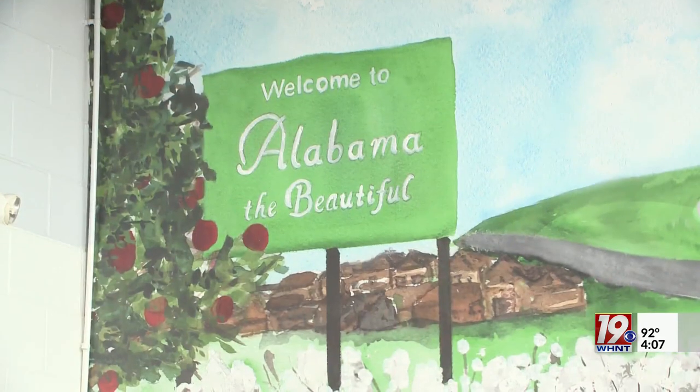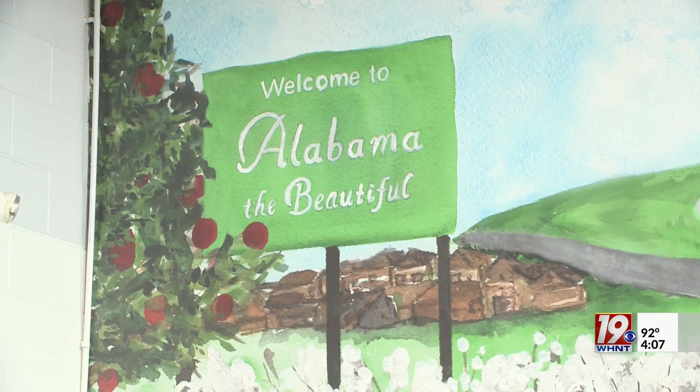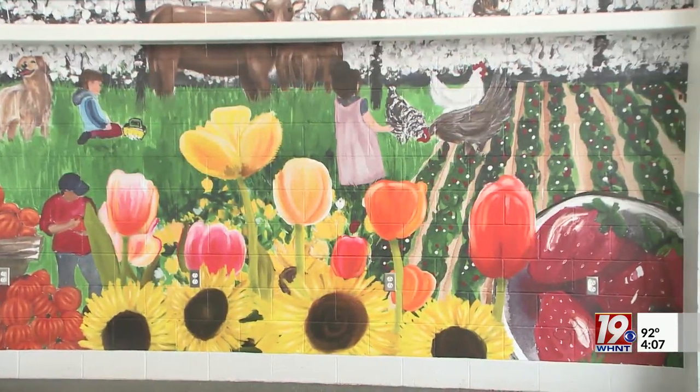The new mural was made by Huntsville native artist Lexi Austin, and she explains one of the mural's main features.